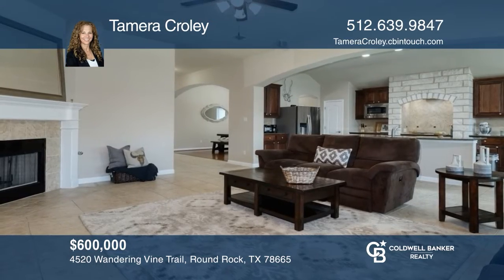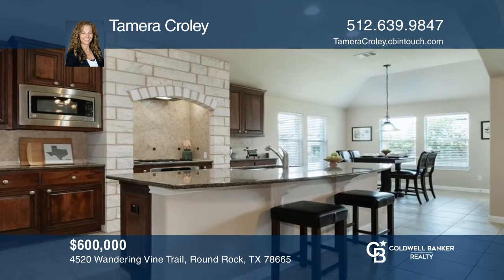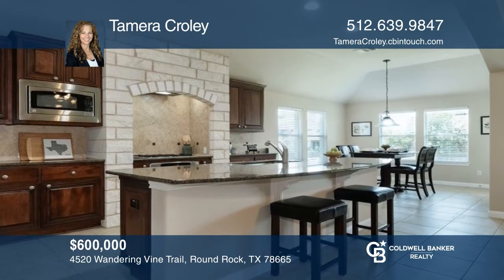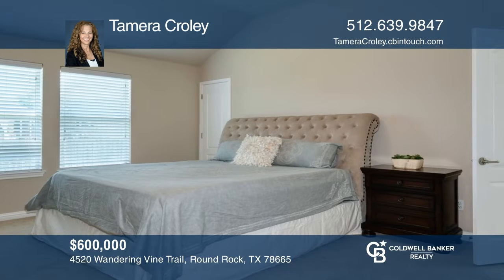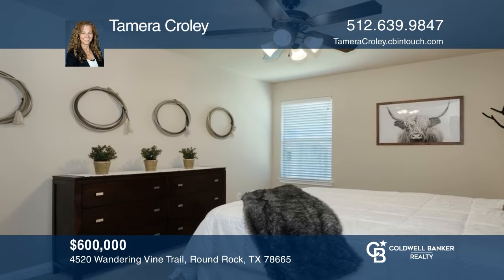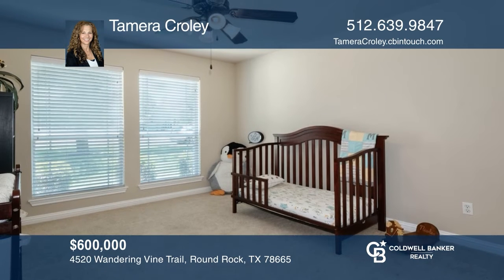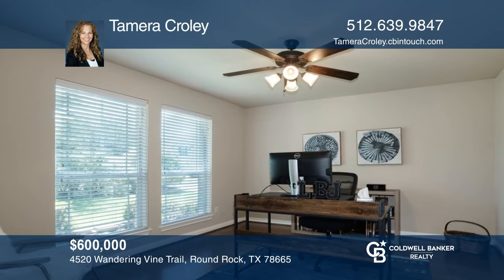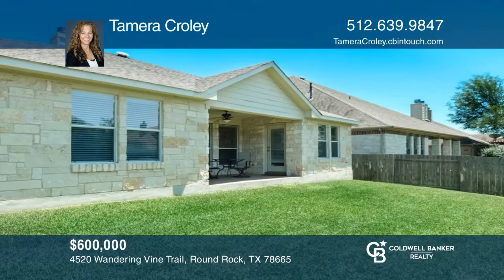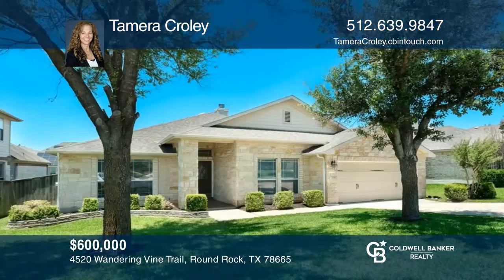This well-maintained and move-in ready home features an open floor plan with a dining room, a kitchen island, and a large dinette area. The split floor plan offers privacy to the spacious primary bedroom suite, while the other bedrooms are great in size. The separate office lends privacy from the noise of a busy household, making it ideal for working at home. Relaxing is made easy on the covered patio that looks out into the manicured yard. Come see your new home today with Tamara Crowley.